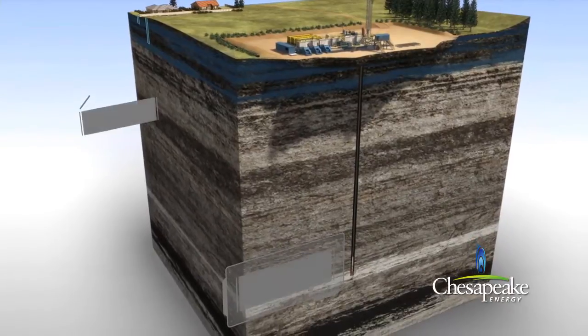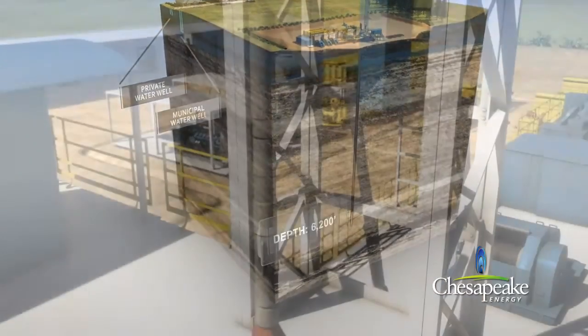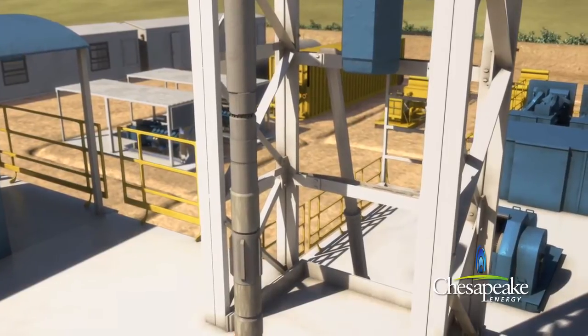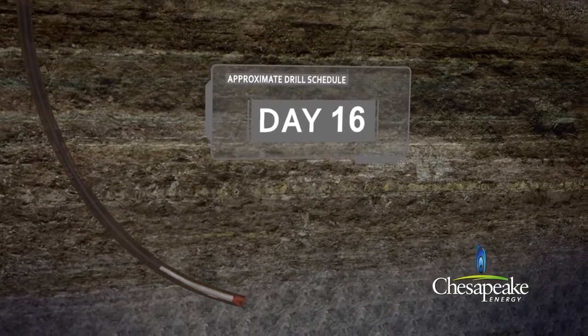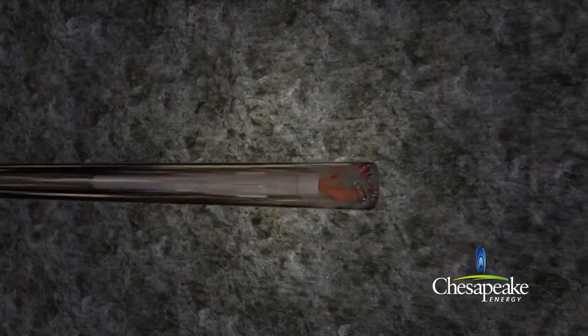A few hundred feet above the target shale, the drilling assembly comes to a stop. The entire string is retracted to the surface to adjust the drilling assembly and install a special drilling tool. This tool allows Chesapeake to gradually turn the drill bit until a horizontal plane is reached. The remainder of the well is drilled in this horizontal plane while in contact with the gas-producing shale, continuing horizontally through the shale at lengths greater than 4,000 feet from the point where it entered the formation.